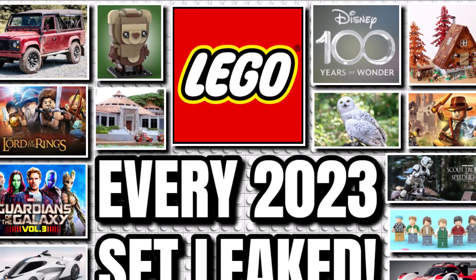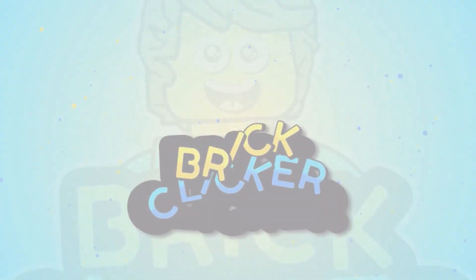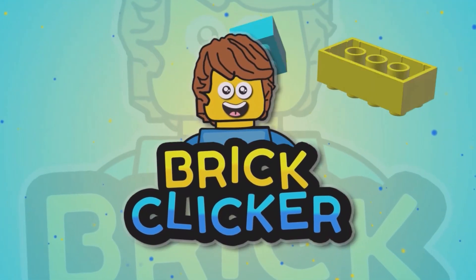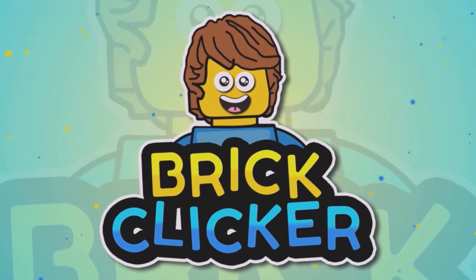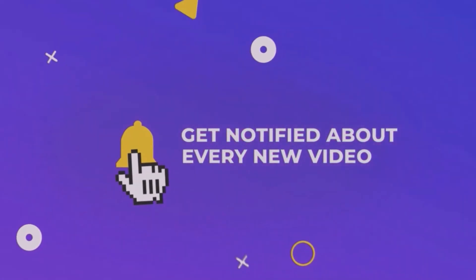Hello guys, Bricklick here and this is every LEGO 2023 set leak, so stay tuned to find out more. If you do enjoy the video, why not like the video, subscribe and turn on notifications, but let's get into it.